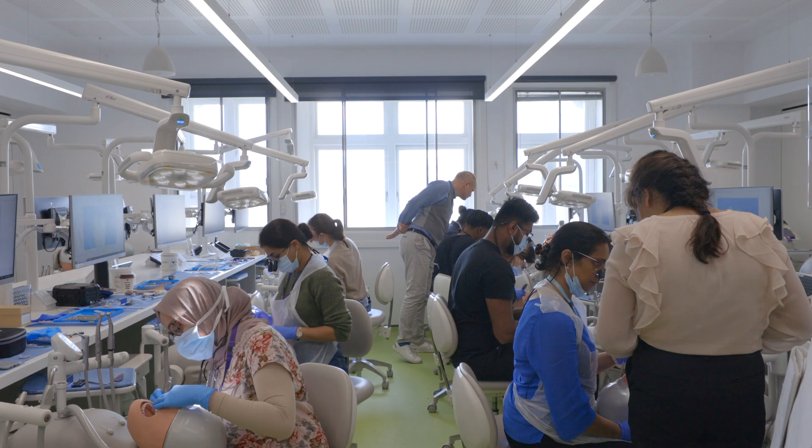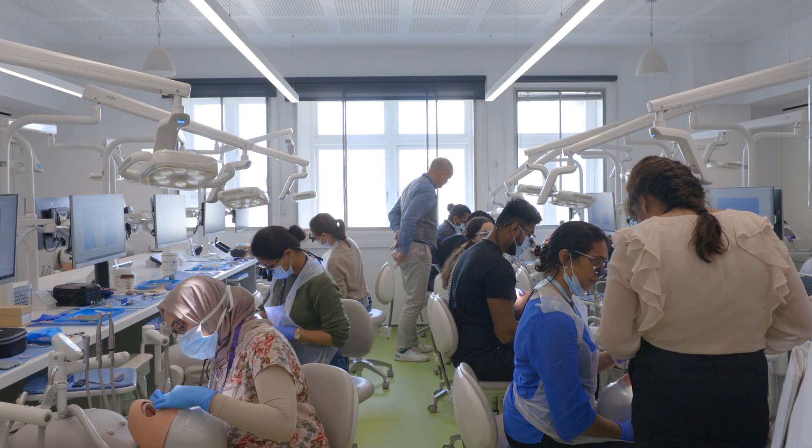What I like about the course is it's blended — it's got many elements of restorative dentistry in one MSc setting. I found that would be a really good opportunity for me to improve my confidence, skills, knowledge, and up-to-date evidence in all areas of restorative dentistry, so I can provide better patient care for my patients.